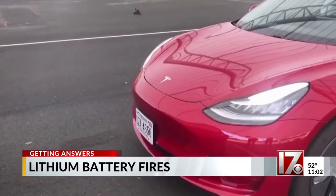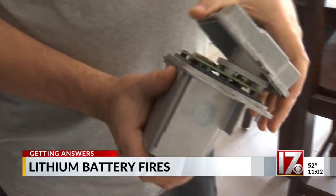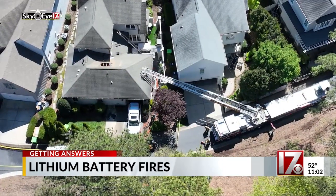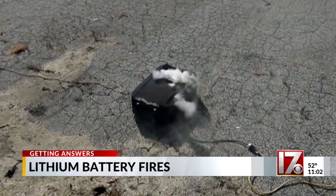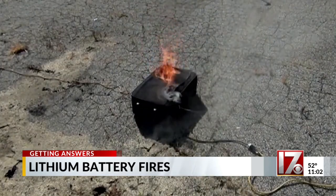Raleigh firefighters say they've responded to electric vehicle fires most recently in Cary and at RDU, but say it's the first time they've responded to a fire involving an electric bike. They say most garage fires are caused by lithium batteries and power tools, including lawnmowers that have been damaged, overheated, or improperly stored.